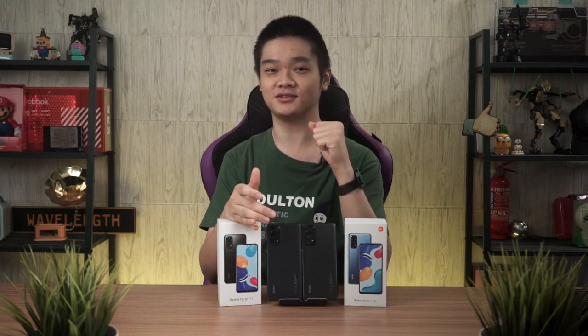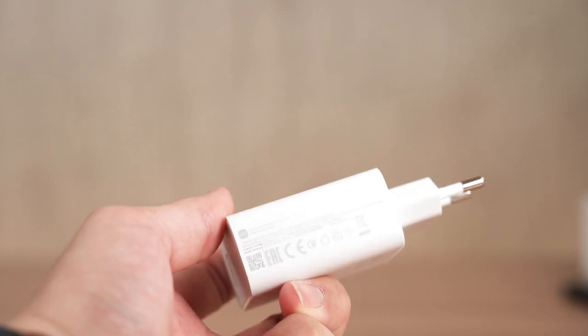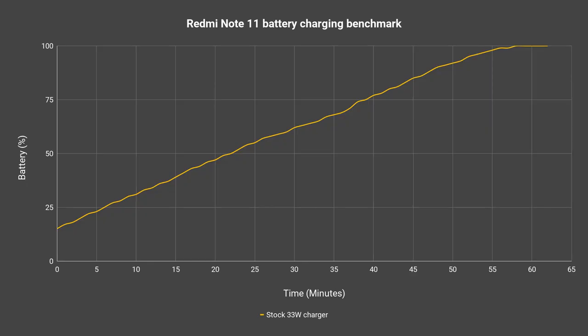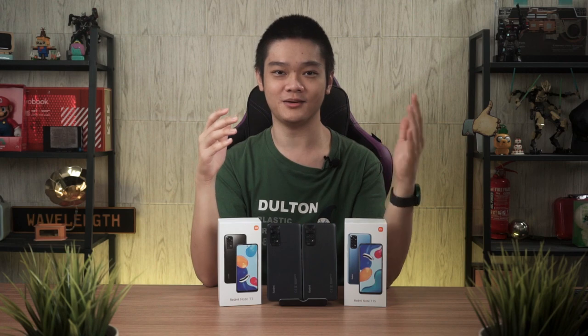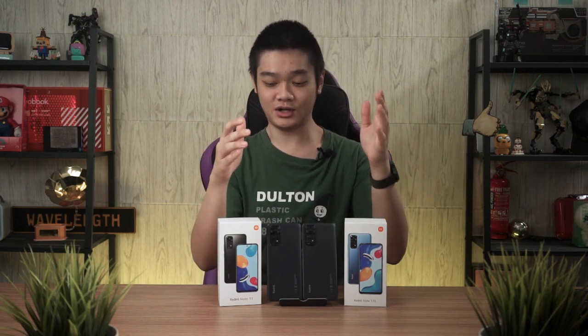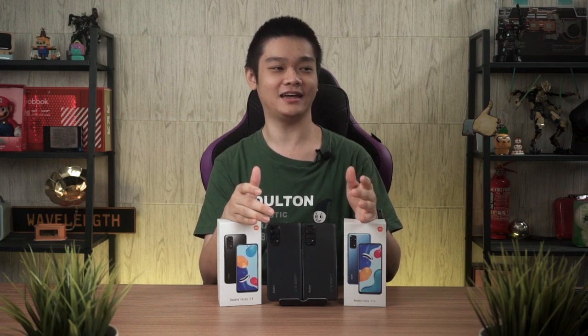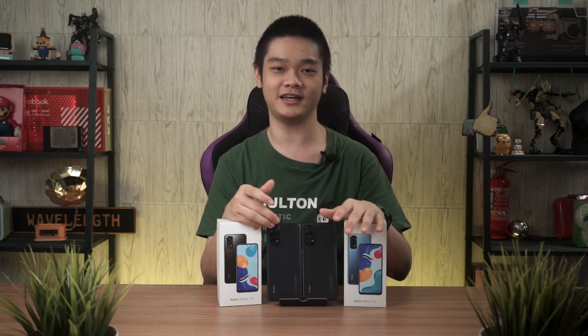When it comes to charging time, they are both using the exact same proprietary 33W fast charger and both took about an hour to charge from 15% to 100%, so that's nothing out of the ordinary. I really do wish Xiaomi would adopt USB PD standards so we can use any other charger to charge this phone quickly. If you want to learn more about USB PD chargers, you can check out our video at the top right corner.